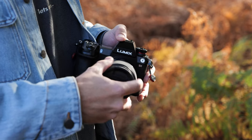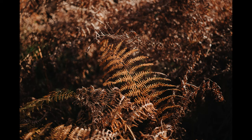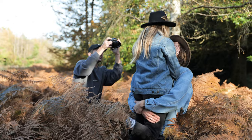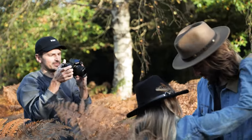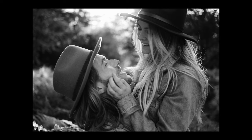Hey everyone, in today's video I have an exciting new lens from Lumix, the 35mm f1.8. With the colors on the south coast of England finally turning for autumn, I wanted to test the new prime from Panasonic with my friends Rudy and India. Our first location was nestled in the West Sussex countryside, so I paired the 35mm f1.8 with my S1 and challenged myself to capture a whole portrait session without changing lenses.